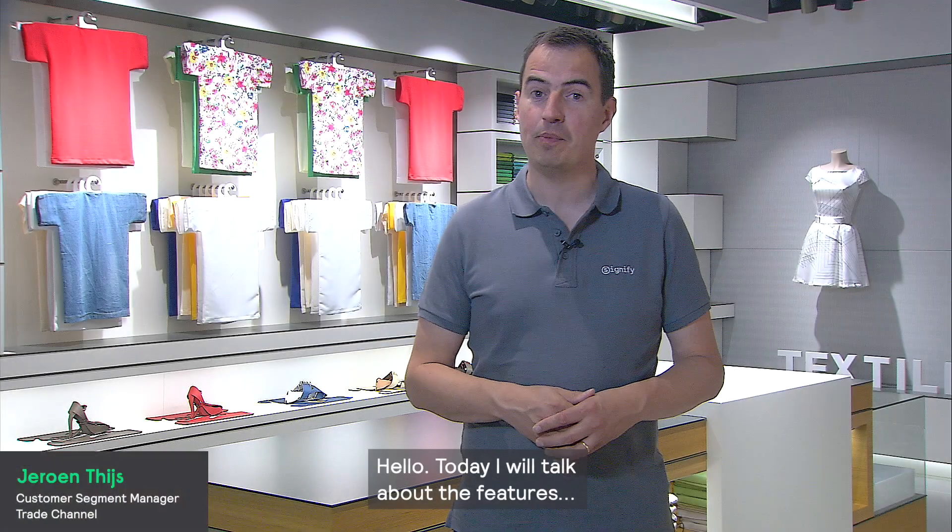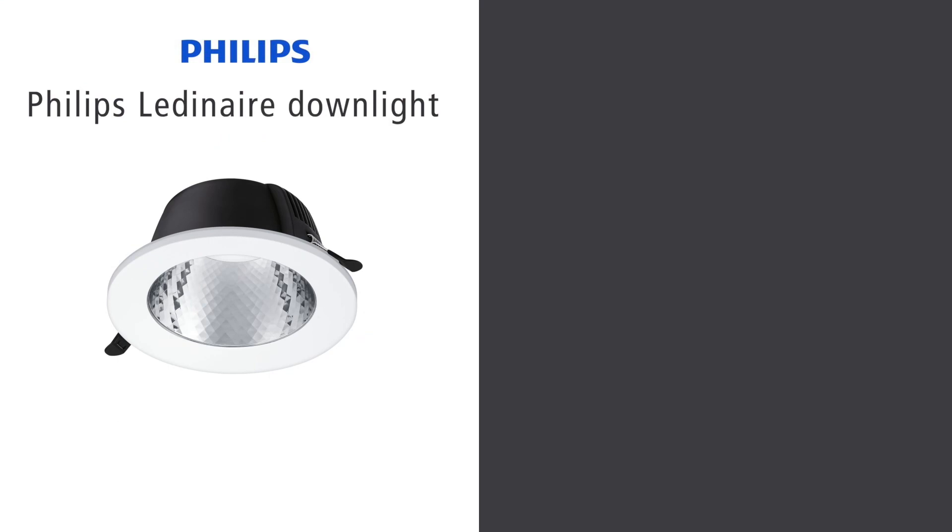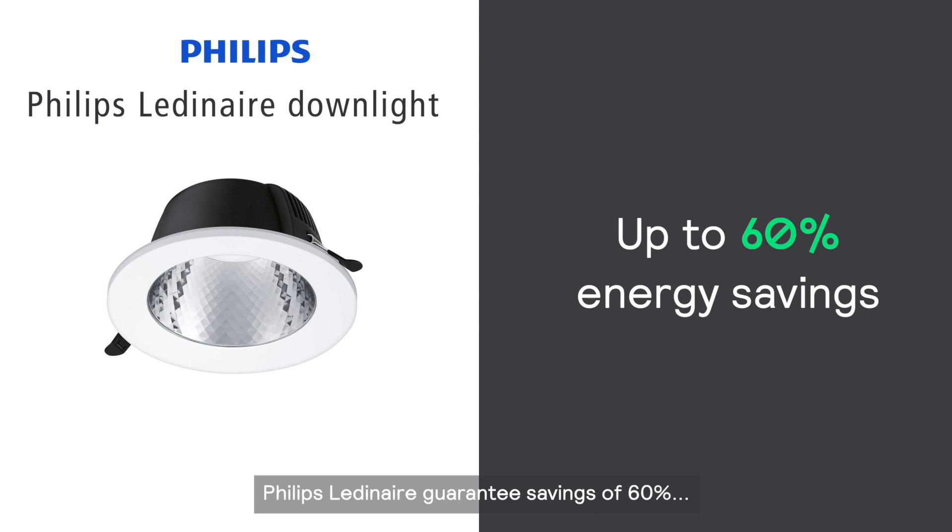Hello, today I will talk about the features and benefits of our Philips Ledinair downlights. First, let's talk about energy efficiency. Philips Ledinair guarantees savings of 60% compared to conventional lighting.